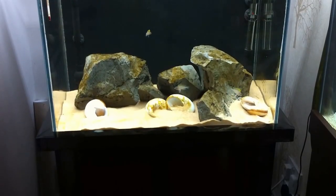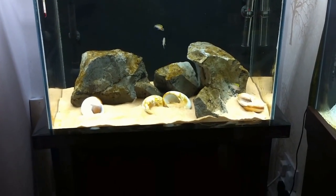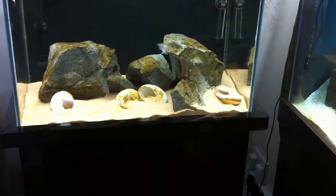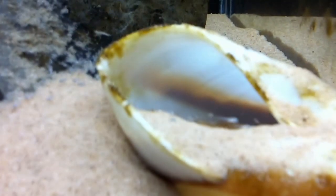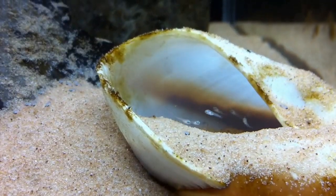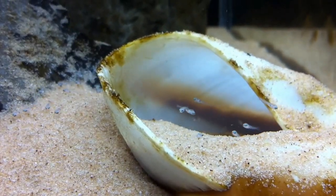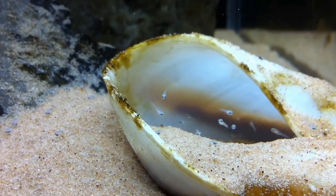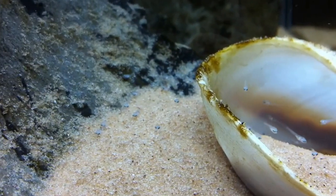I was just going over to the tank to feed them and I noticed something in the right-hand shell. I thought they were just kicking up sand as they do normally, but when I looked closely inside the shell, look what I found — loads of fry! How cool is that? I didn't even know they were breeding. Over the moon. Look how many there are, look how many are outside the shell.